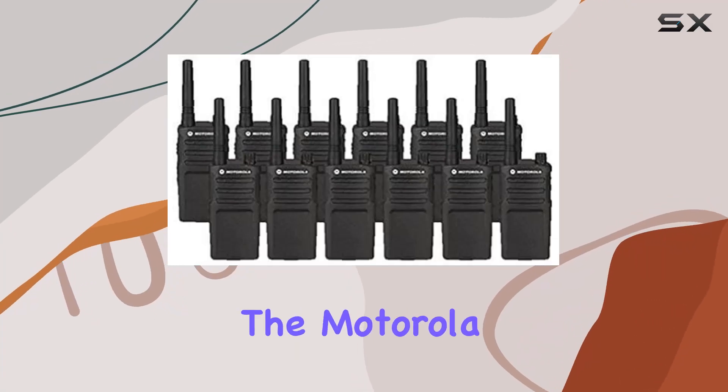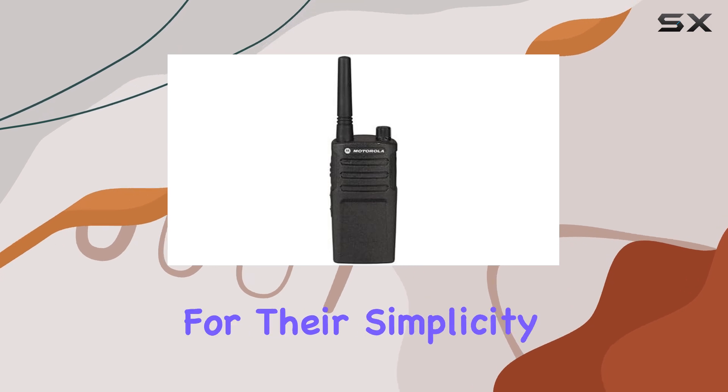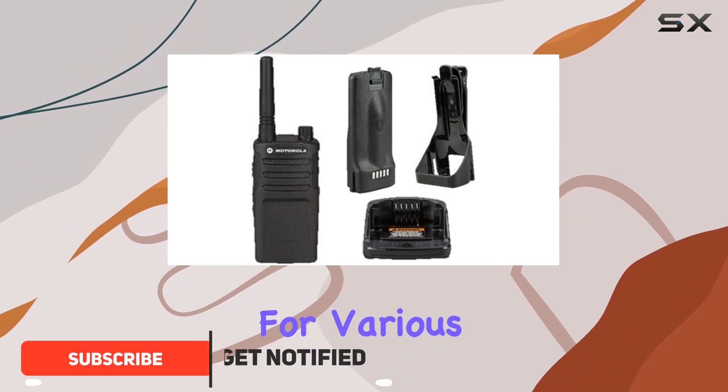Today, we're diving into the Motorola RMU 2040 2-way radio walkie-talkies, known for their simplicity, reliability, and heavy-duty build. These radios come packed with features essential for various industries.